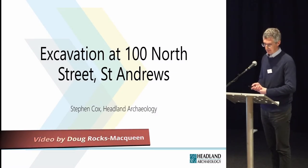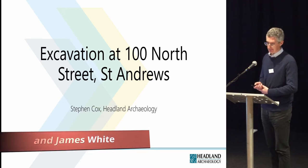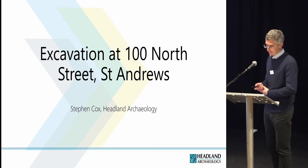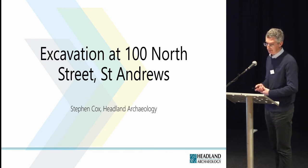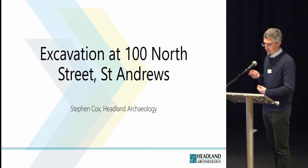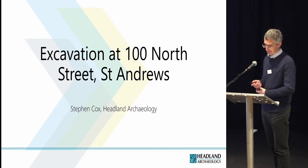I'm Steve Cox. I'm a project officer at Headland Archaeology and earlier this year I led a team excavating a site at 100 North Street, St Andrews. Today I'm going to present the results of the excavation.